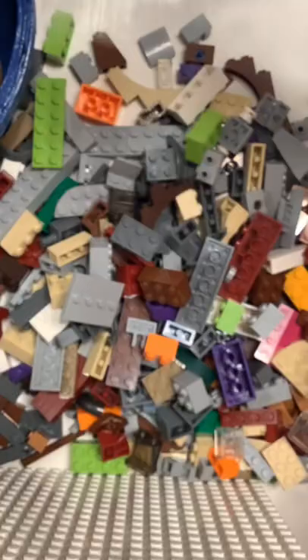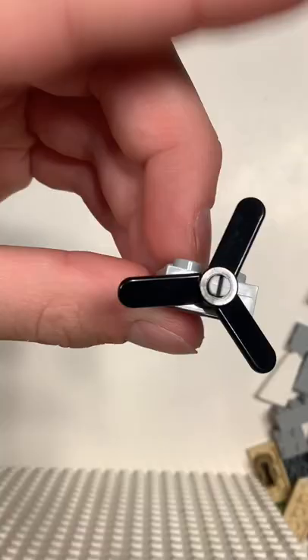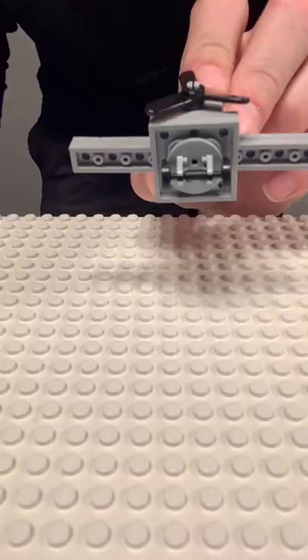Immediately, I had an idea. I thought it would be fun to build something for each weird piece. So for this propeller piece, I built a mini plane. It has wheels for takeoff and wings for flight.